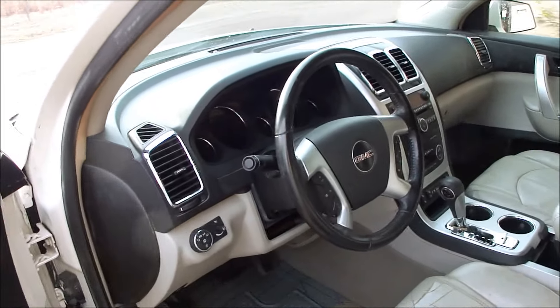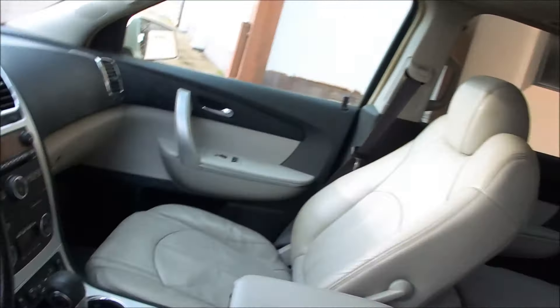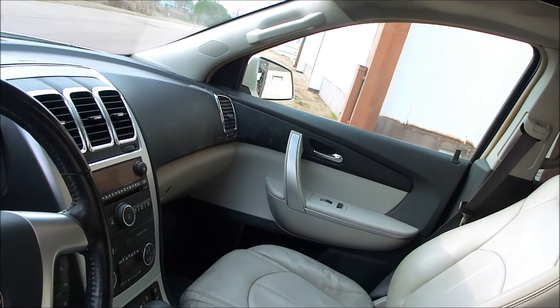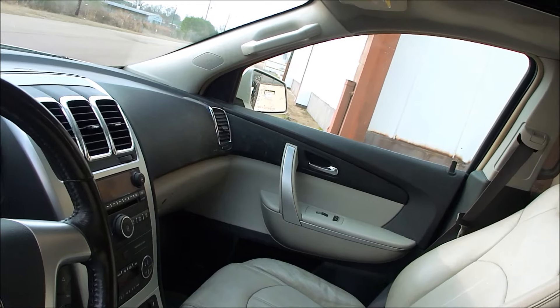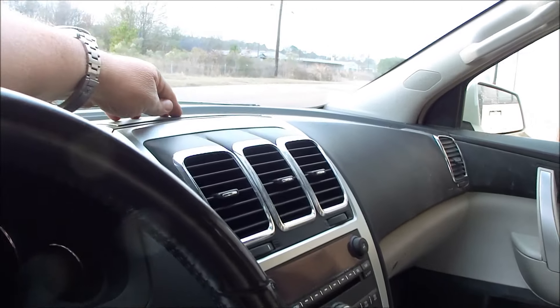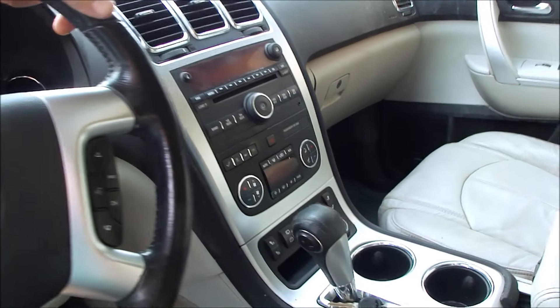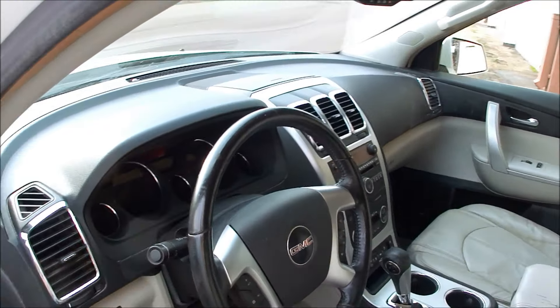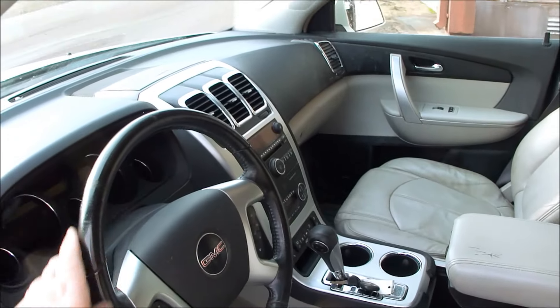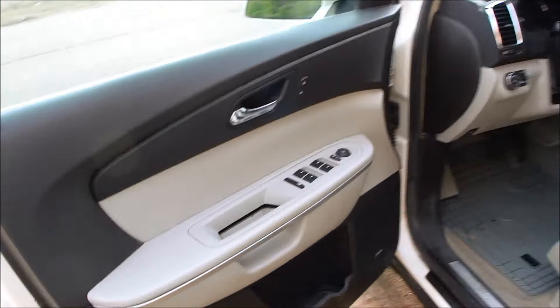Seats have a little bit of wear on them, but no rips or tears, no odors. It does have the dual moon roofs — you've got both of those. Dash isn't peeling, isn't cracked. Got the storage up here, dual zone climate — I'll show you more of that when we drive it. The steering wheel's in great shape, not ripped or torn. Bose stereo.